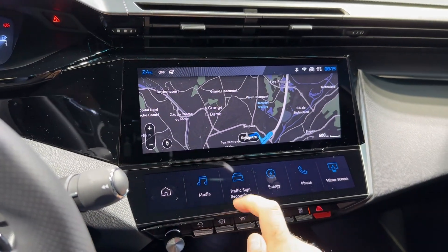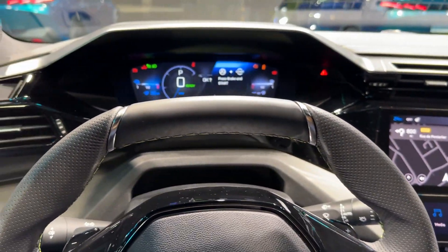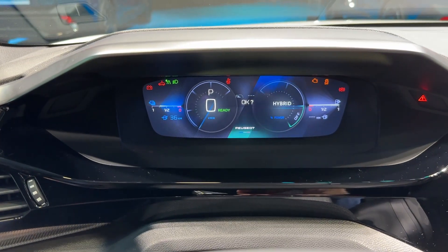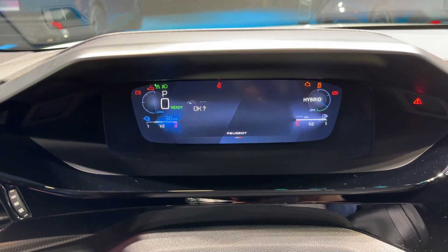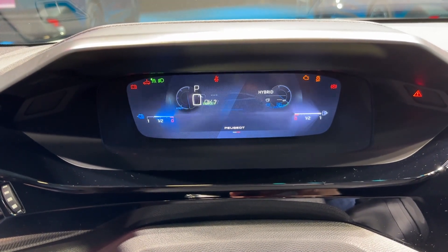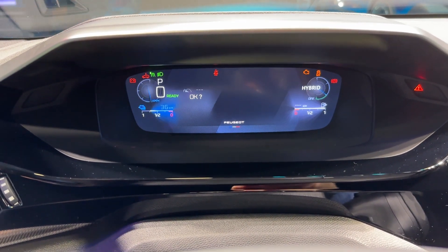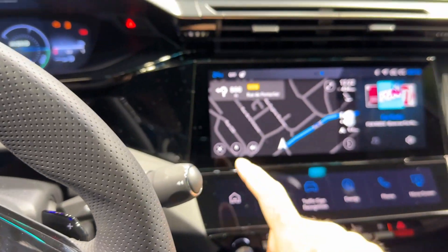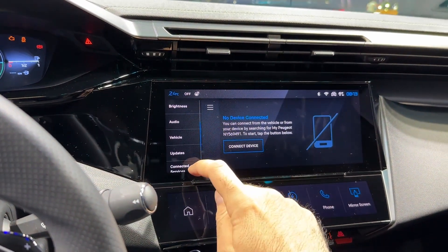You can also configure the digital cockpit and change the views. When you press this, you have a bunch of views available, including the 3D view for the GT version — that's really cool.